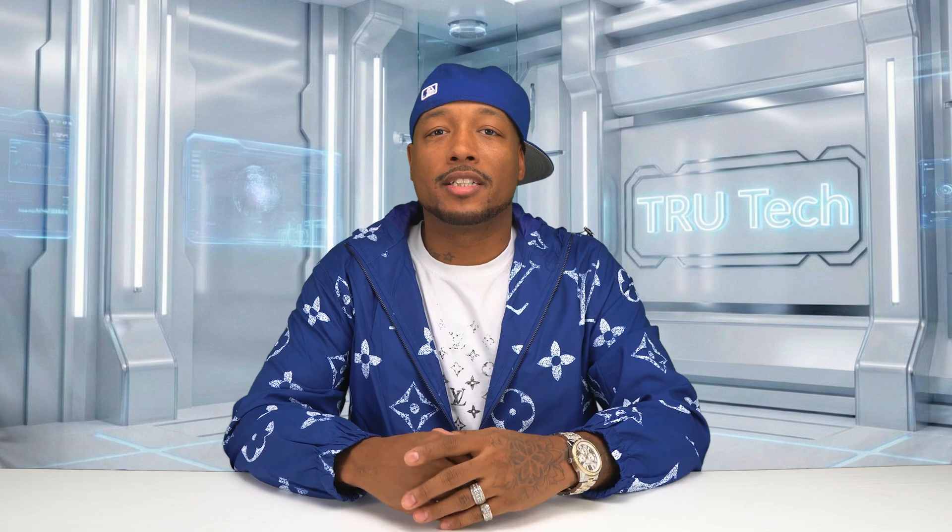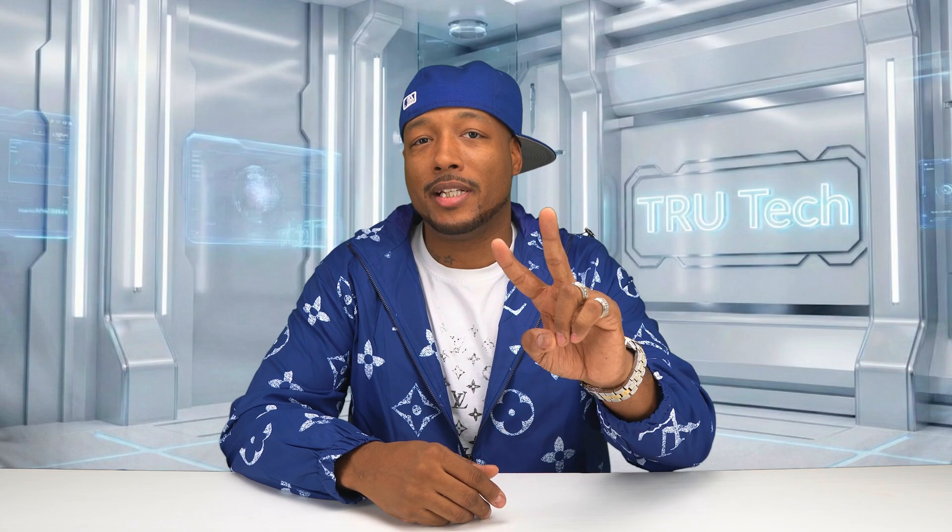All the music you hear on the channel is made in-house and original — check the link in the description to see where you can purchase and download it. Tyson with True Tech — I'll check you in the next video. Peace.